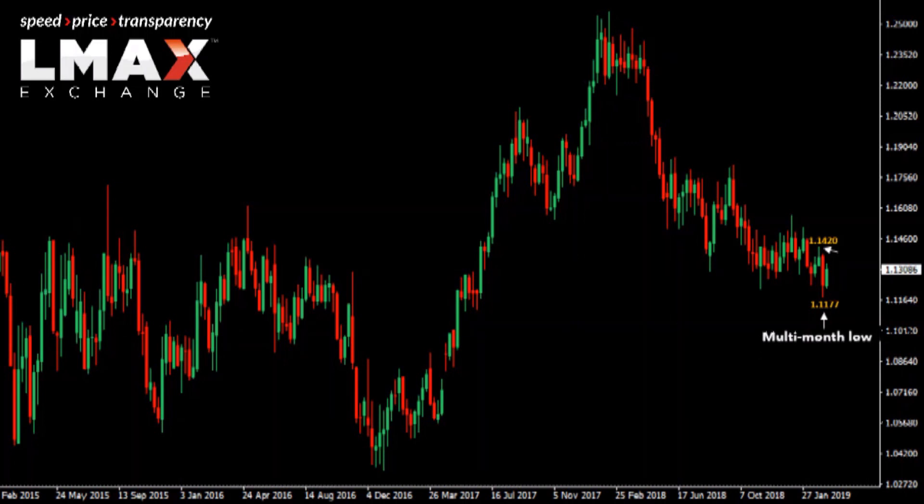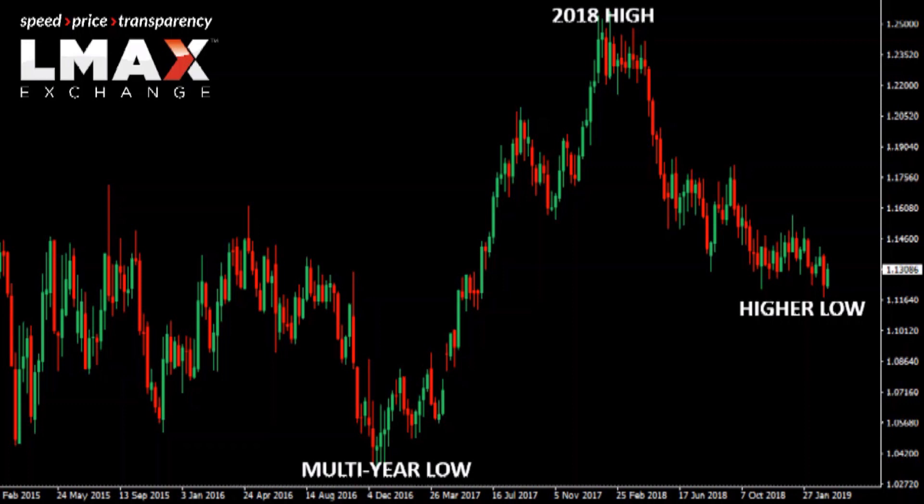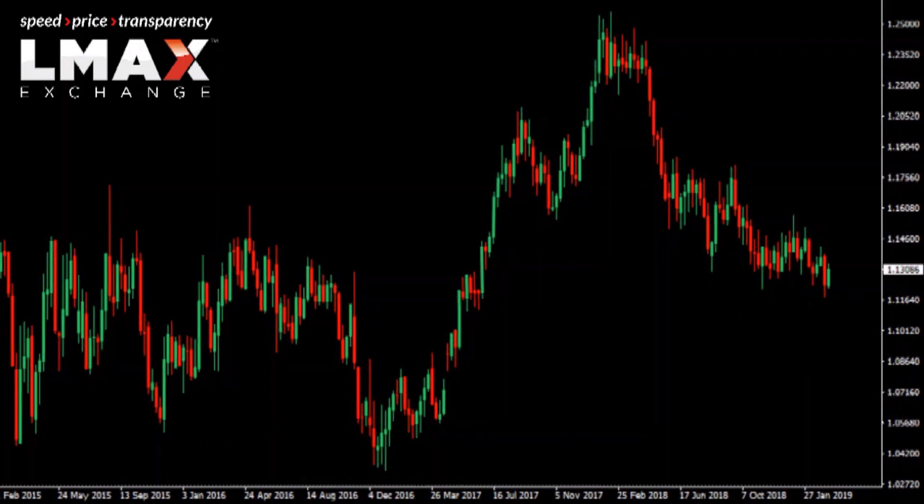Right now we're going to need to see a break on either side for a directional insight, but we continue to talk about the possibility for a meaningful medium to longer term higher low in place by that recent low, off of the multi-year low from early 2017, for a resumption of gains all the way back up towards that 2018 high — a plus three-year high up around 125.50.